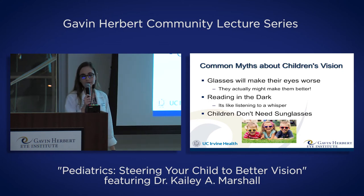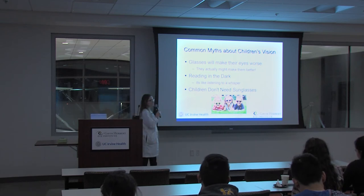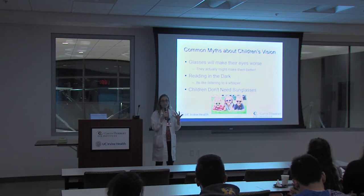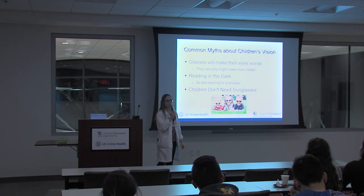The last commonly heard myth is that children don't need sunglasses — this is not true. Most of our sun damage happens in the first 15 years of life. Children's pupils are bigger, their lenses are clearer, and they actually get more sun into their eyes as a child than as an adult. Getting kids to wear sunglasses might be another story, but if you can, it's important.